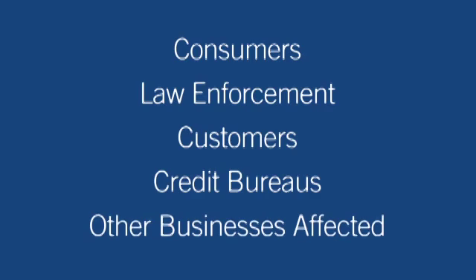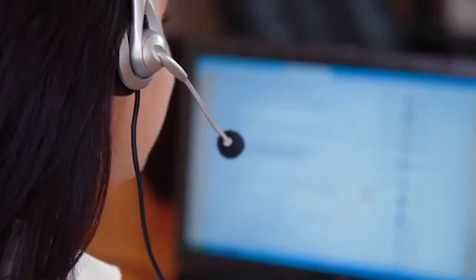If your systems are compromised, you may need to notify consumers, law enforcement, customers, credit bureaus, and other businesses that may be affected by the breach. In addition, many states and the federal bank regulatory agencies have laws or guidelines addressing data breaches. The following steps should be taken should a compromise occur.